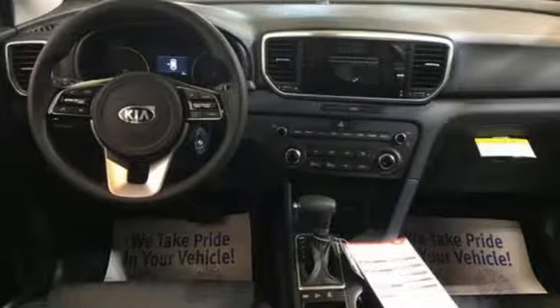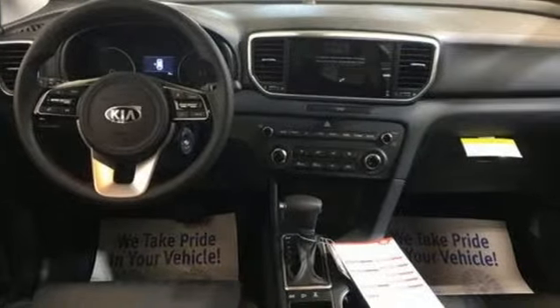Car and Driver calls it a macho-looking SUV with a suspension to match. Step into a Kia and be surprised. Take it for a test drive today.